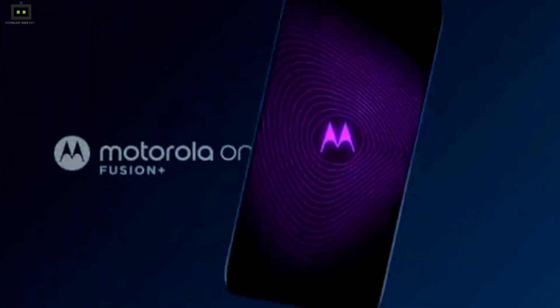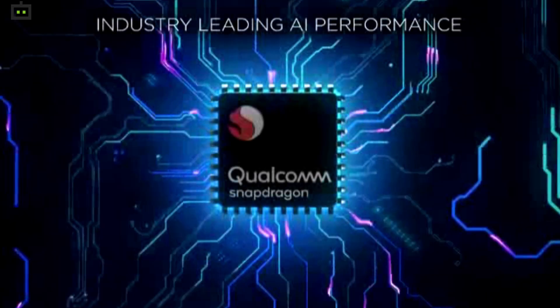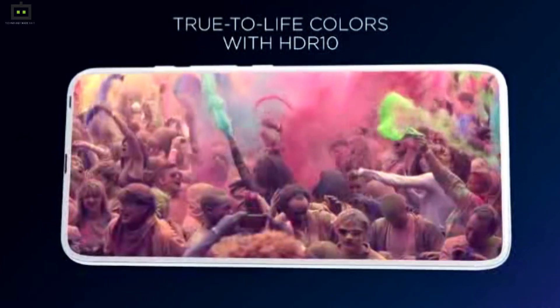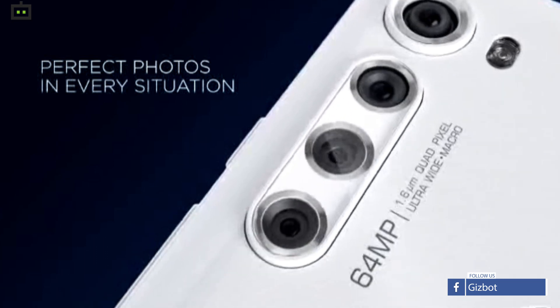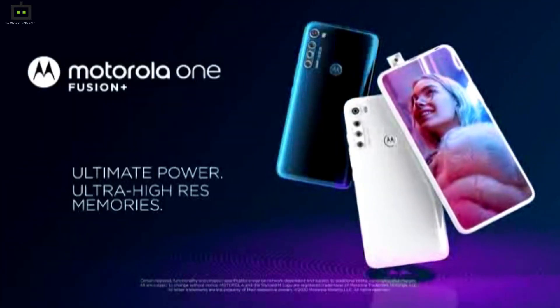Besides the stock Android experience, this smartphone packs a good set of internals. The device is powered by the Qualcomm Snapdragon 730 processor, which makes it capable of multitasking as well as gaming. The unit features a pop-up selfie camera design with a 16MP sensor. It has four rear cameras which comprise 64MP, 8MP, 5MP, and 2MP sensors. You can buy this smartphone for Rs 16,999 via Flipkart.